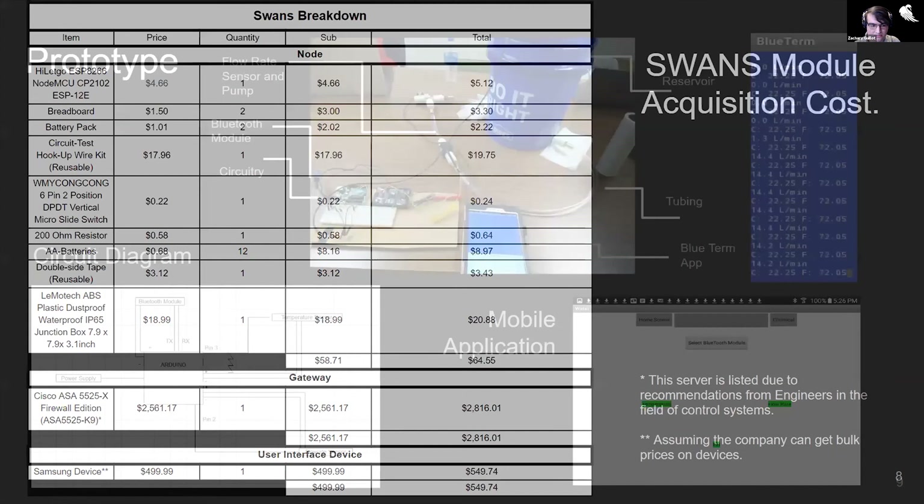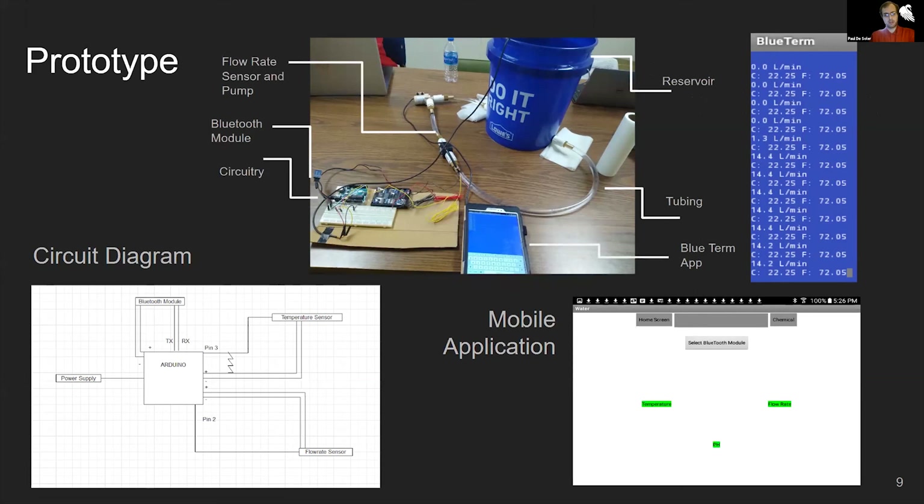This is the early SWANS prototype. It consisted of a plastic circular container used to model a reservoir that may be used in a chemical facility. Connected to the reservoir on either side are PVC tubing that flows into a 12-volt pump, which then flows into a flow rate sensor and back into the reservoir. A temperature sensor is placed directly into the reservoir from the opening at the top.